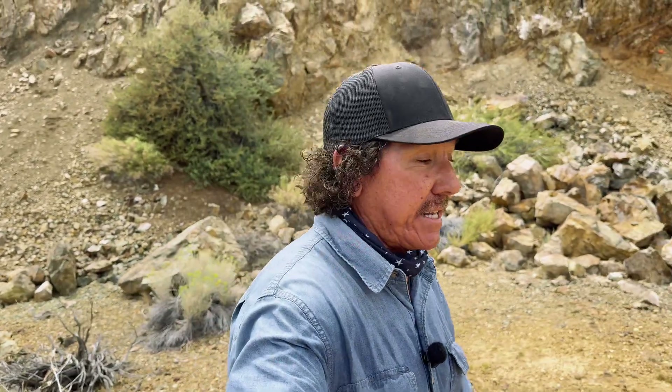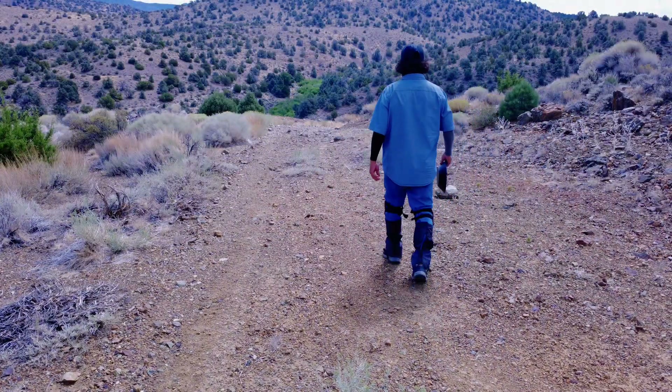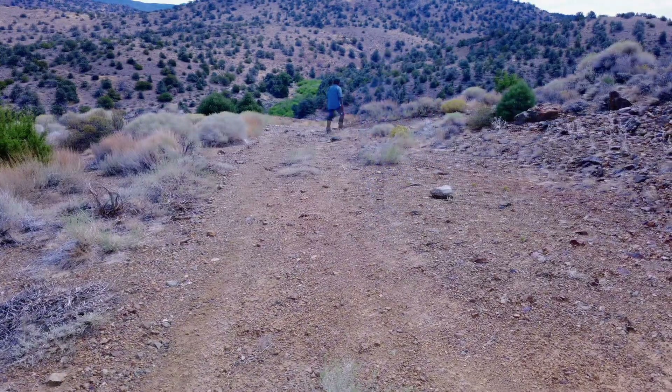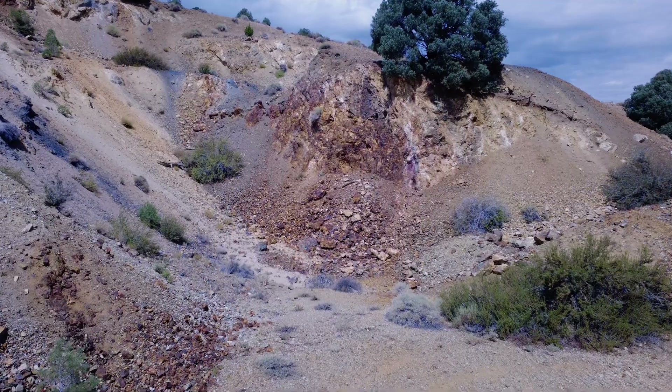Hello everyone, I'm Ernie and I am so glad you're here with us today. We are here at the Dayton Outcropping where there is some gold and copper, and I'm here with Michael and Theresa from MT Treasures. We're going to look around and see what type of precious metals we can find, and let's get going.